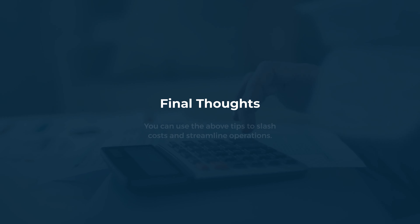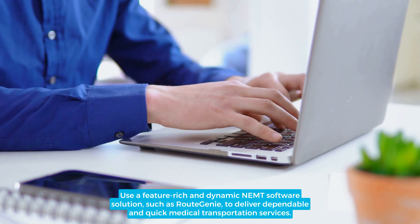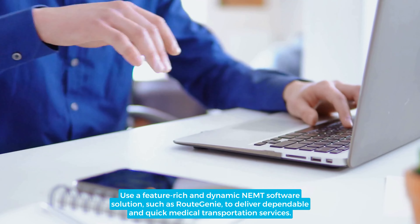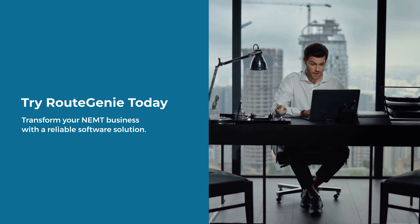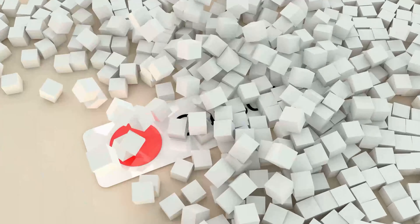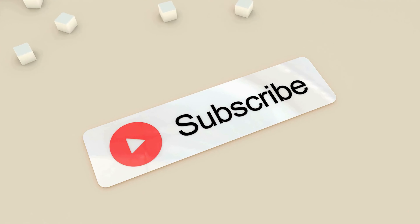Final thoughts: You can use the above tips to slash costs and streamline operations. Use a feature-rich and dynamic NEMT software solution such as Route Genie to deliver dependable and quick medical transportation services. Try Route Genie today — transform your NEMT business with a reliable software solution. Book your Route Genie free demo now! If you like great NEMT video content, be sure to subscribe to our channel. We have more great videos like this one ready for your enjoyment.